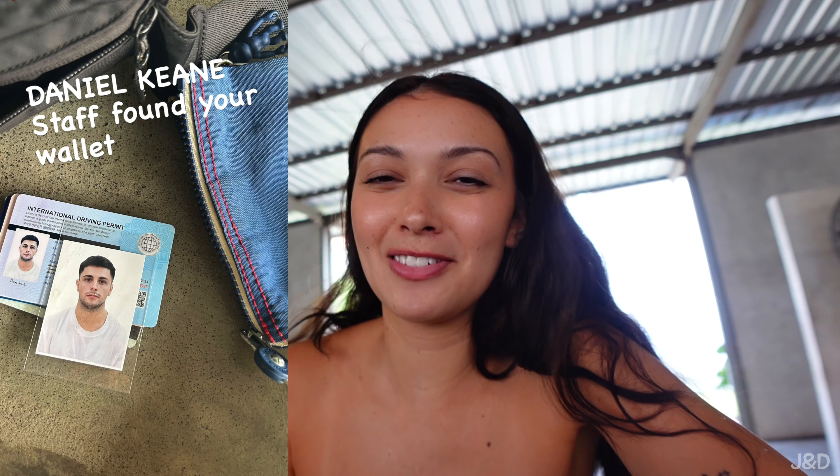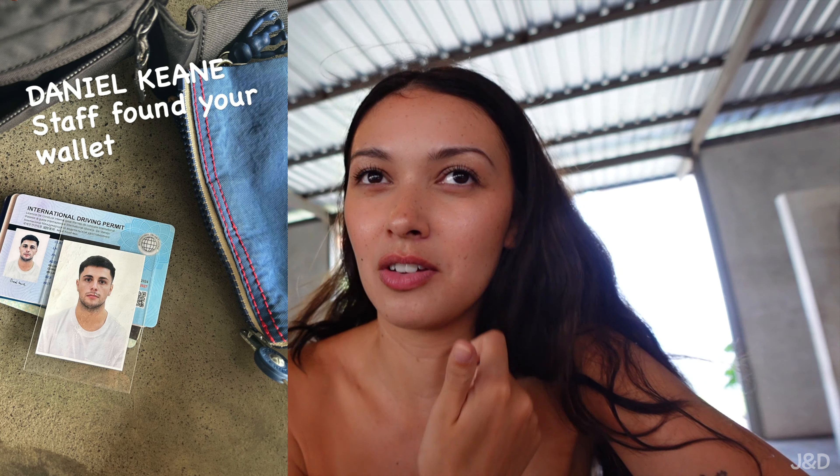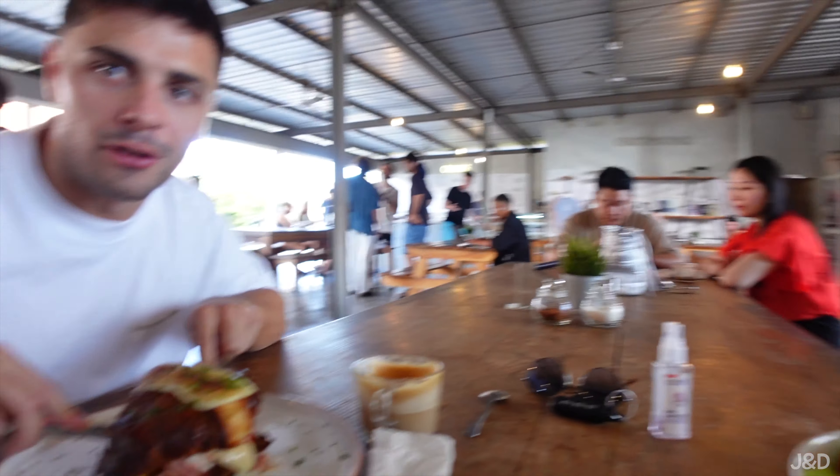We came here for lunch yesterday and Daniel left his bum bag, and they put a picture on their Instagram of whose it was asking them to come and get it — it's the funniest picture. Daniel hates it. It's the worst photo I've ever taken, like a passport photo. Yeah, they made a fool of me. But it's okay. I'm gonna go at this salad — I'm definitely not gonna finish it. This is crazy!